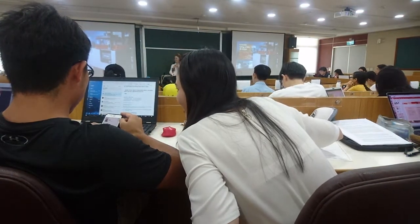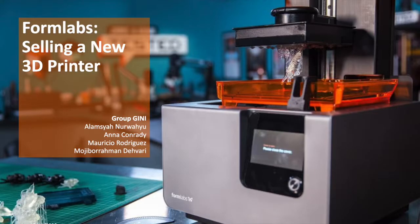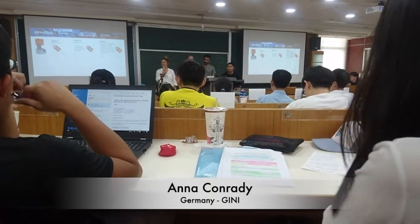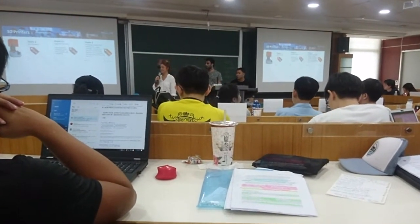Welcome to our presentation, the case Formlabs. We wanted to present you Formlabs first. Formlabs is a 3D printing technology developer and manufacturer. They started their business in 2011.